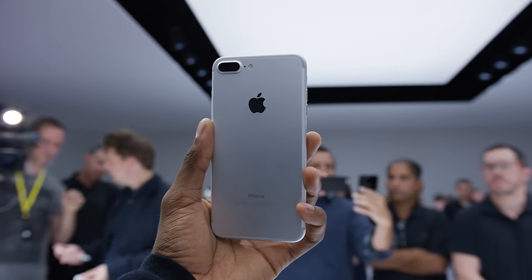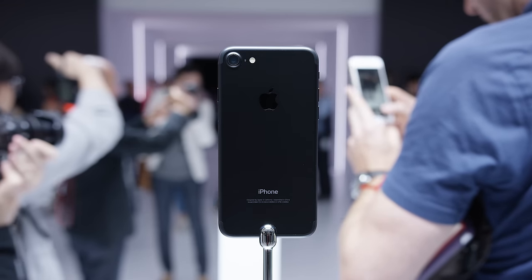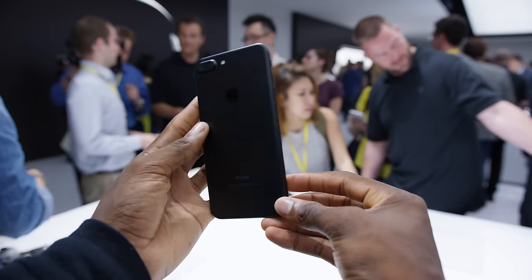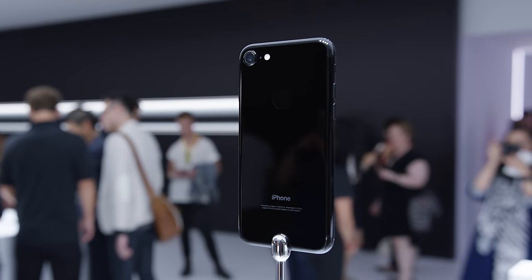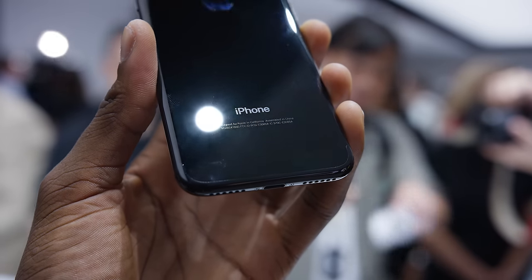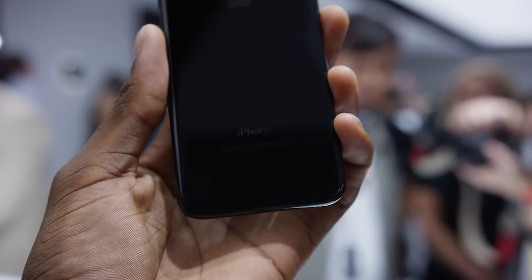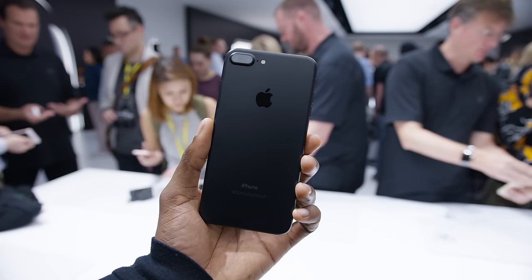There's a new set of colors: your normal silver, classic gold, and of course pink slash rose gold. And then no more space gray — instead there's a jet black and a matte black. The matte black looks and feels really good in person. The jet black is a super glossy piano finish that I can't seriously recommend to anyone — it's probably going to be the slipperiest iPhone of all time, super prone to fingerprints and scratches. This demo unit already had micro scratches on it. Apple even recommends using a case, which I think is lame, so I'm grabbing the matte black.